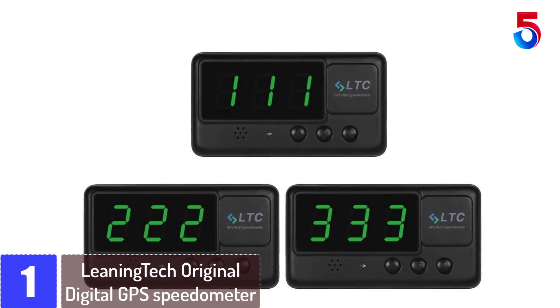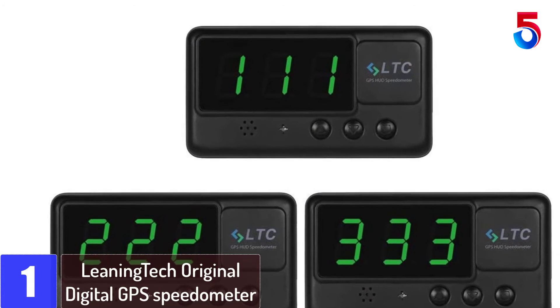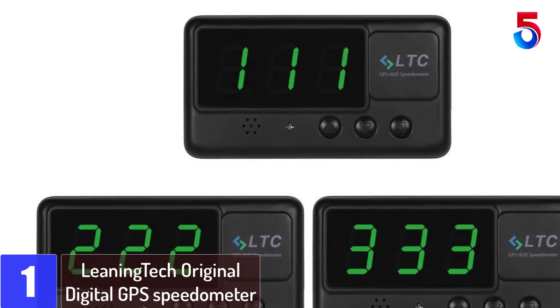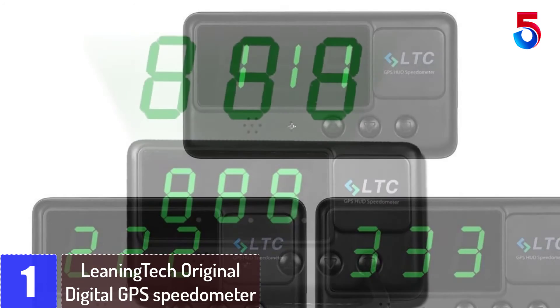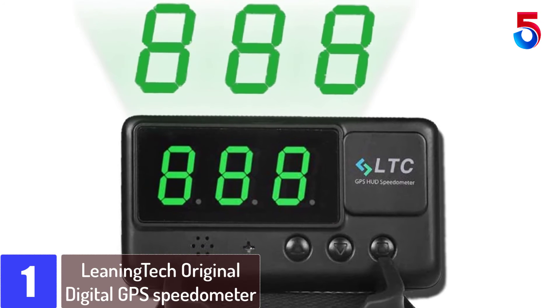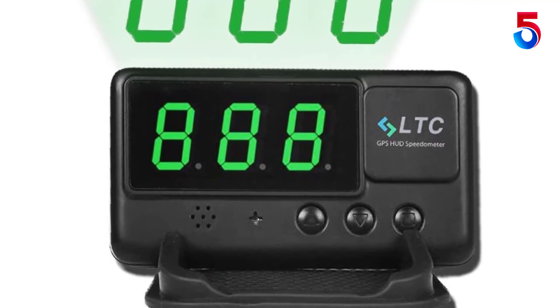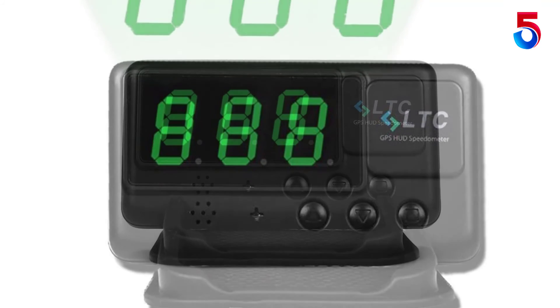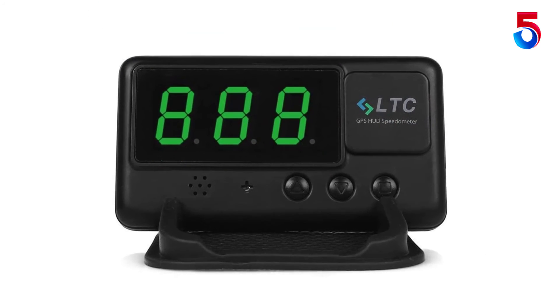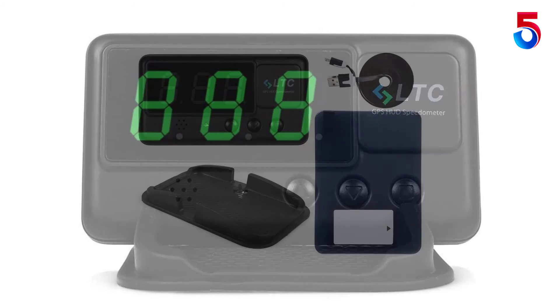Finally, at number 1: the Leaning Tech Original Digital GPS Speedometer. It includes an over-speed alarm, a windshield projector, and a head-up display for convenience. Driving time and mileage are both calculated quickly, and it displays speed in either MPH or km/h to meet your driving requirements. Speed deviations are quickly corrected through GPS signals, with a driving data deviation of just 2%.